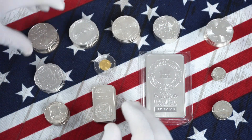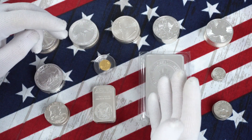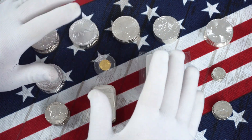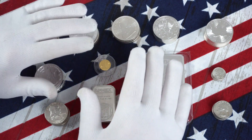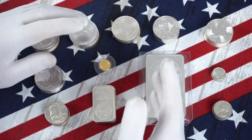Hey everyone, and welcome back to the HackerStacker channel. When it comes to buying your silver, you've got lots of options. There's online dealers, there's local coin stores, there's even face to face or peer to peer. But I want to go over the advantages of your local coin store or local coin shop, commonly referred to as an LCS.